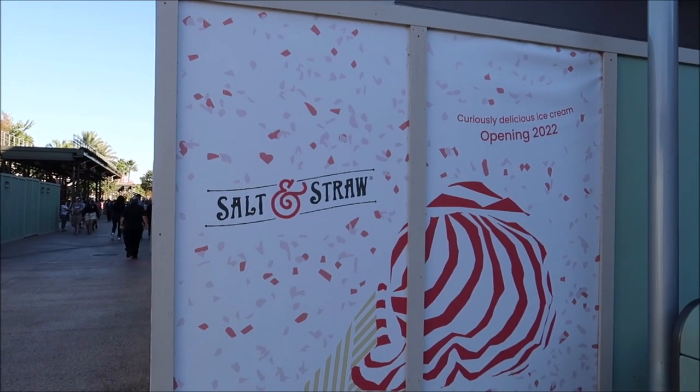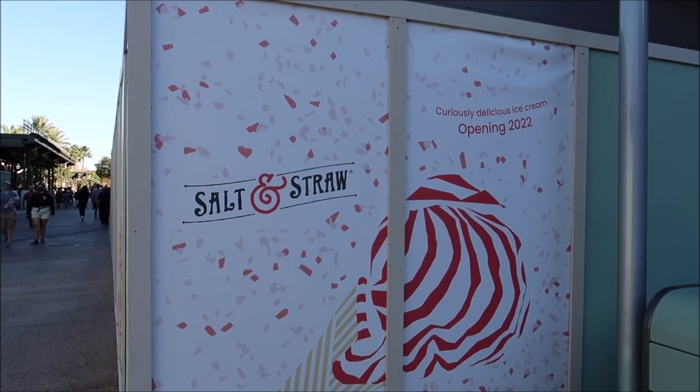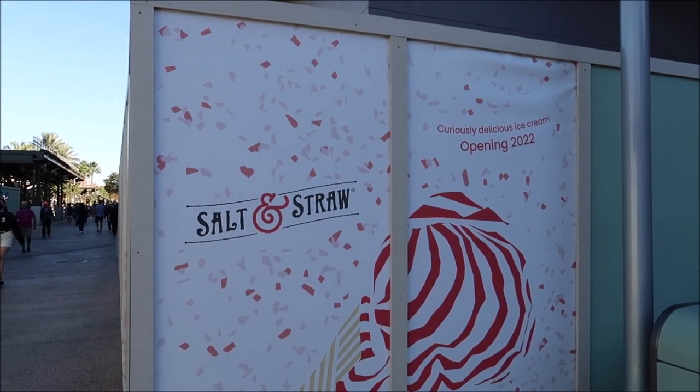Is anybody else excited for Salt & Straw? I saw all their amazing ice cream flavors in California and I cannot wait for this to open here in 2022. Also next to AMC - did you guys get tickets for opening day for Spider-Man? I hopped online at midnight, was in a virtual waitlist for about an hour, and ended up getting the front row. I waited an hour in a virtual queue to buy tickets for a movie that doesn't come out for three weeks, with only front row seats available - but I took it. I'm happy just to be able to go and see it opening night so nothing gets spoiled.